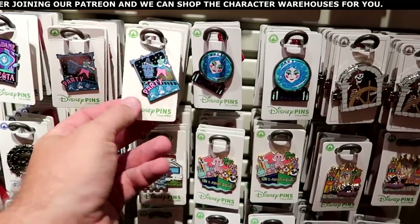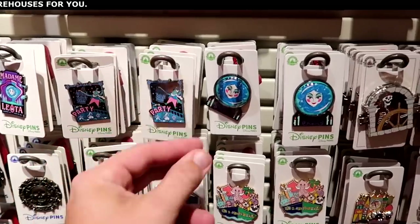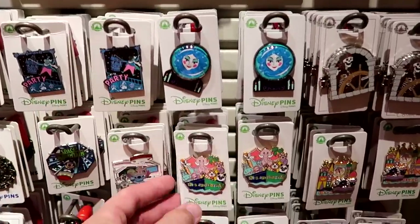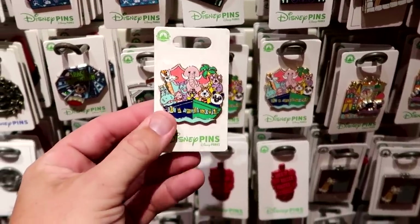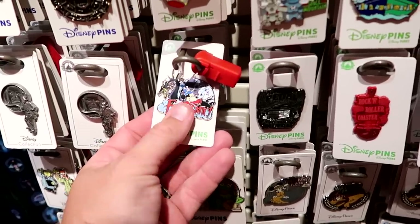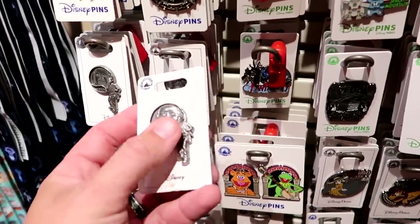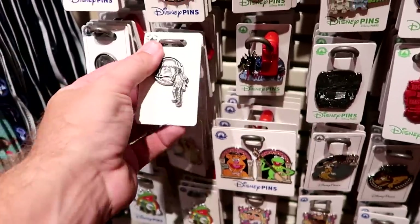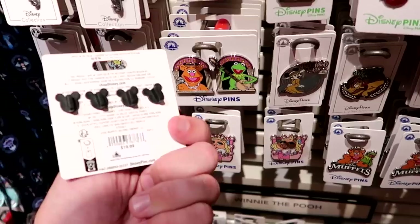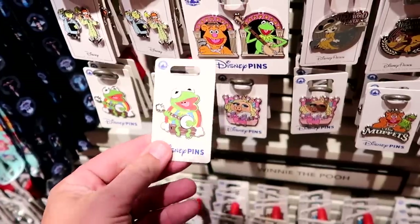Let's check out the newest pins at World of Disney. There are lots of Haunted Mansion ones — 'Time to Party' for $11.99, and a Madame Leota pin that comes in a little bubble dome for $15. There's an It's a Small World pin with all the different characters for $11.99, a Fantasmic pin with Sorcerer Mickey, and an Indiana Jones pin in silver for $14.99. They also have a lot of brand new Muppets pins — Kermit the Frog two-pack for $19.99, and Kermit playing the banjo for $11.99.